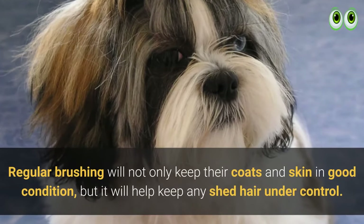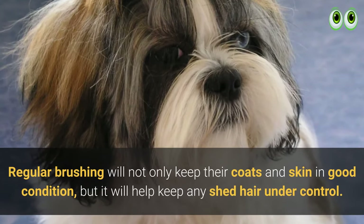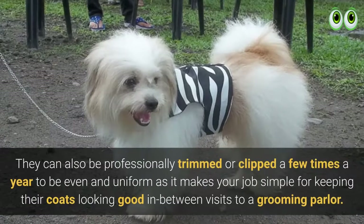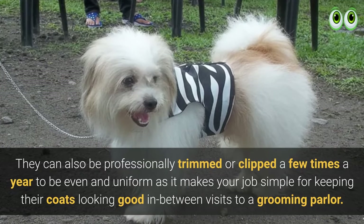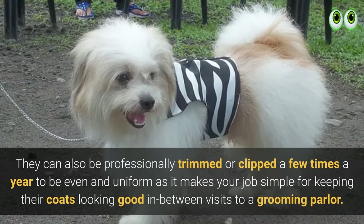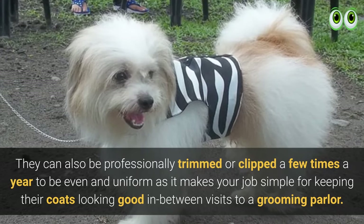Regular brushing will not only keep their coats and skin in good condition but will help keep shed hair under control. They can also be professionally trimmed or clipped a few times a year to keep their coats looking even and uniform between visits to a grooming parlor.